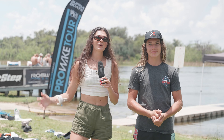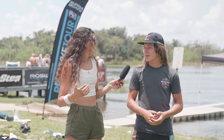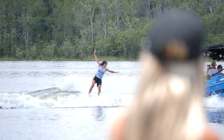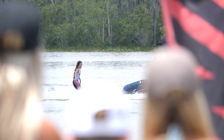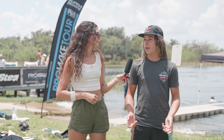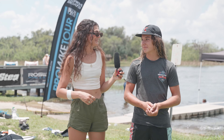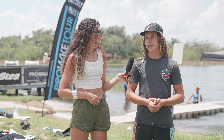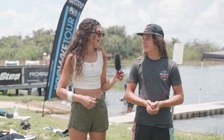We are here with Jet Lambert, better known as Jet Shreds, who just threw down an amazing line. Jet, you're the youngest on tour — how does that feel? Feels good. Super stoked to be here, super stoked to land all the tricks I wanted to. And you just signed with MasterCraft — congratulations! How was it going to your first sponsored boat shoot a couple weeks ago? It was super fun. Everyone on the MasterCraft team is awesome and I love the boat.